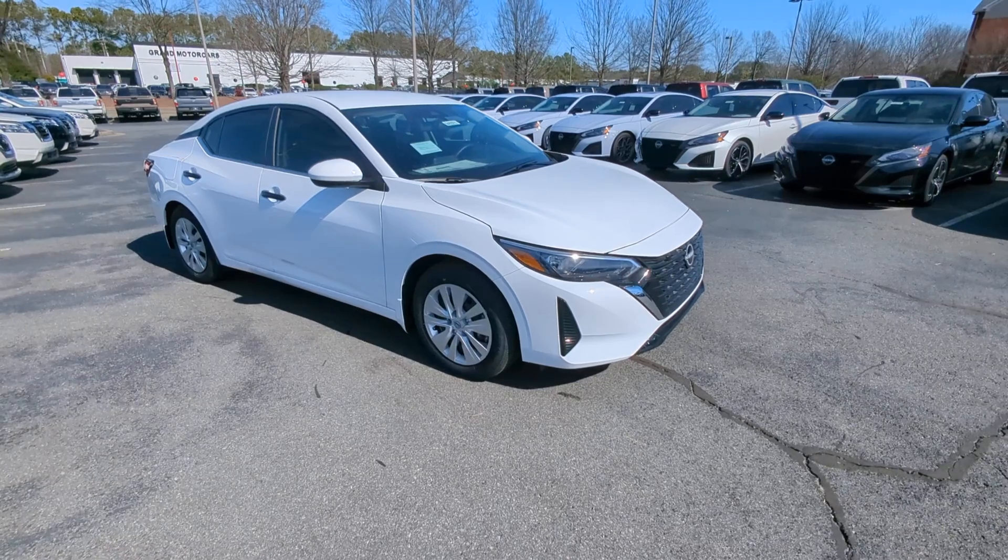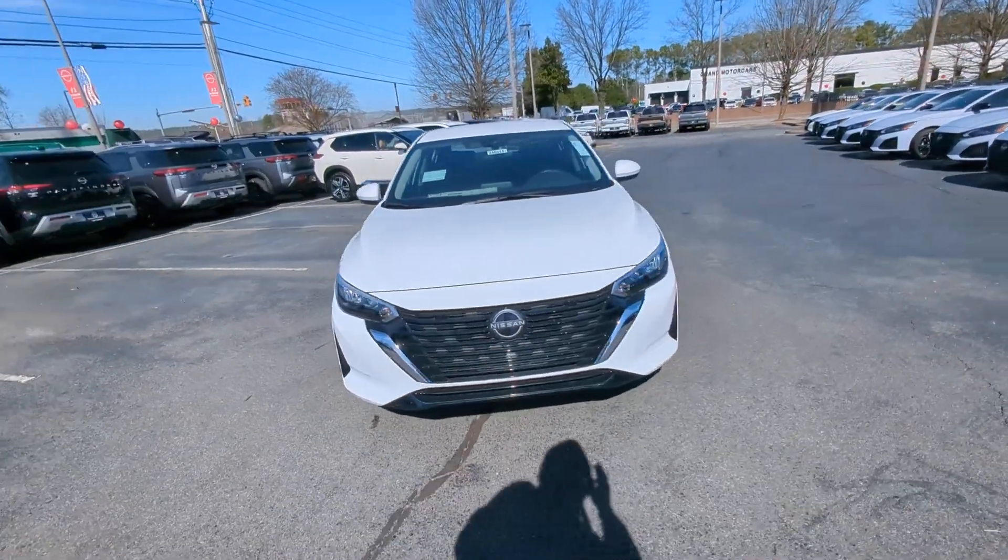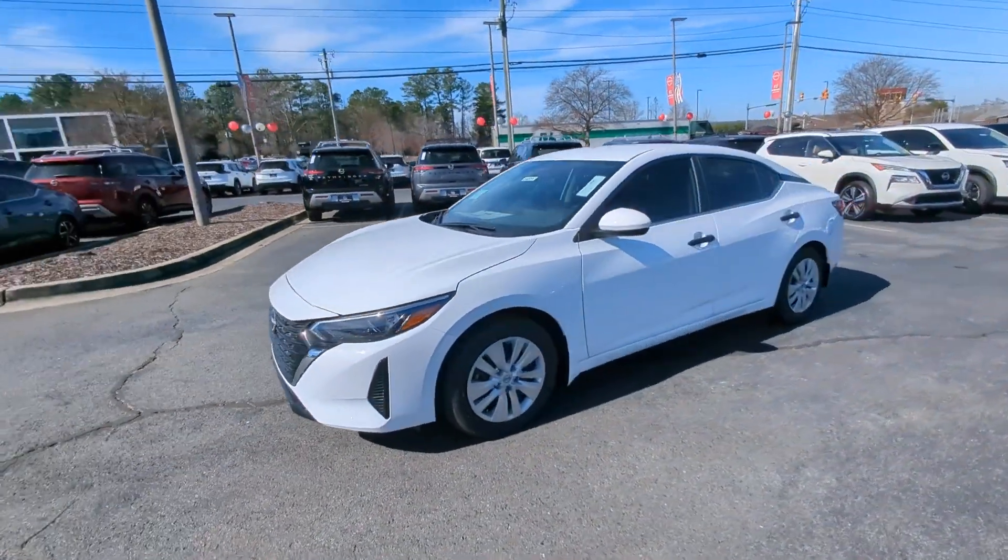Go home happy with the 2024 Nissan Sentra. Comfort, convenience, safety and fun are all yours in the sleek and spirited Sentra.